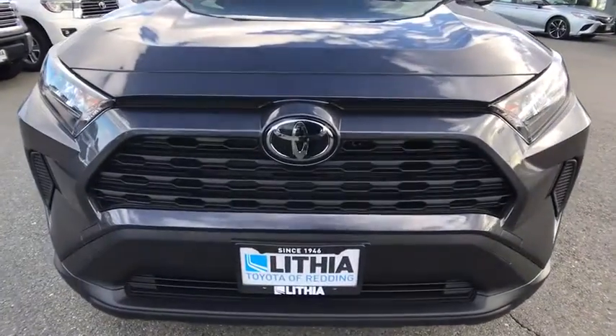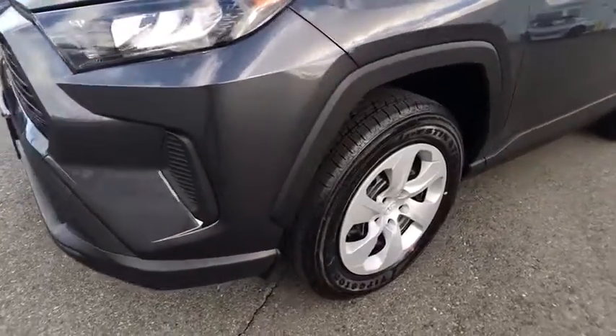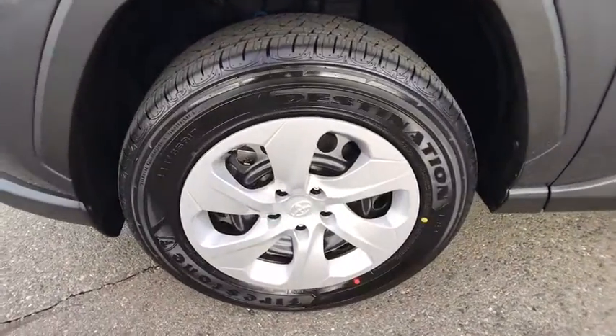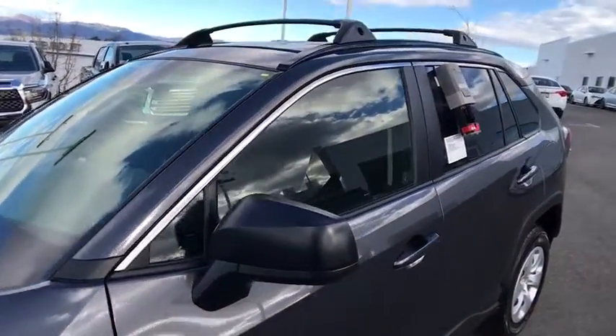Electronic stability control, power door locks, trip computer, passenger airbag, child safety locks. This beauty is sure to make you the talk of the neighborhood, so call or drop in for a test drive today.